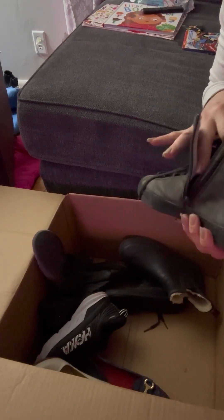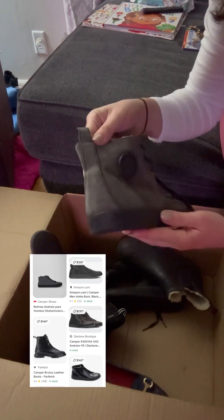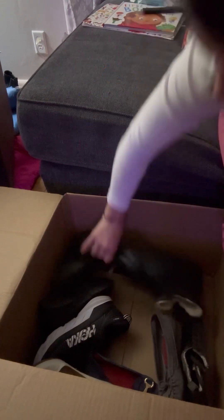This is Camper. I've never heard of the brand but I was really surprised when I looked up some comps. I didn't get the exact pair but they still look like they're going to be a good flip.